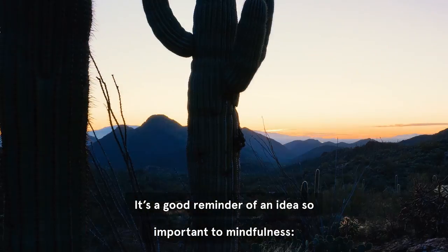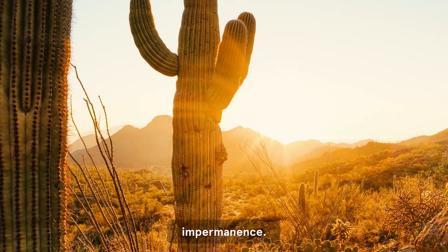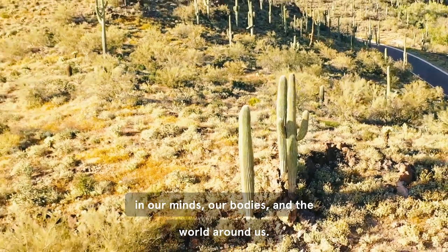It's a good reminder of an idea so important to mindfulness: impermanence — that everything is changing in our minds, our bodies, and the world around us.